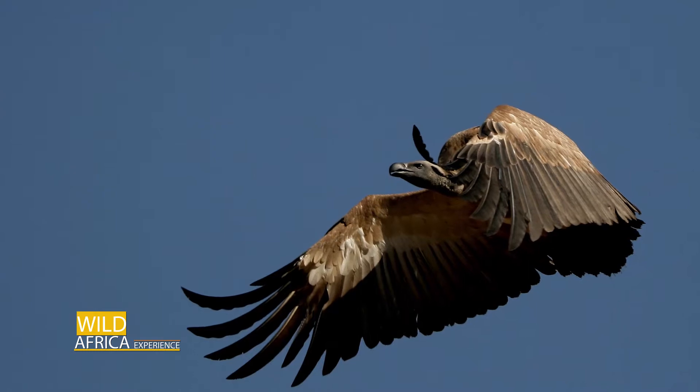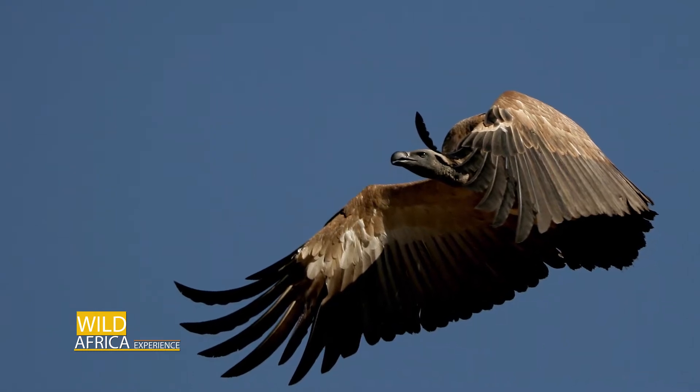I remember getting lost in the Serengeti one day and bumping into a nest of lappet-faced vultures — I couldn't find my way back to camp; we were following herds of wildebeest. I've also been lucky to be in the Drakensberg where they have the cape vultures nesting right on the cliffs of the mountain.